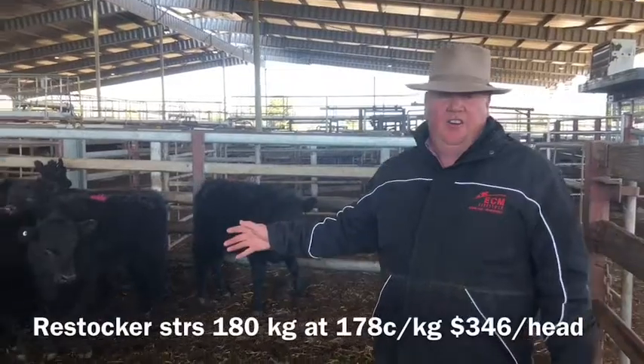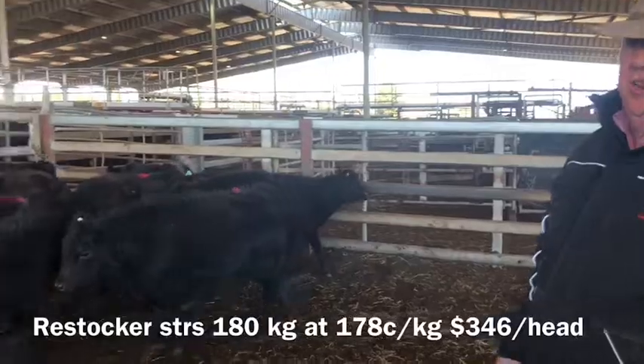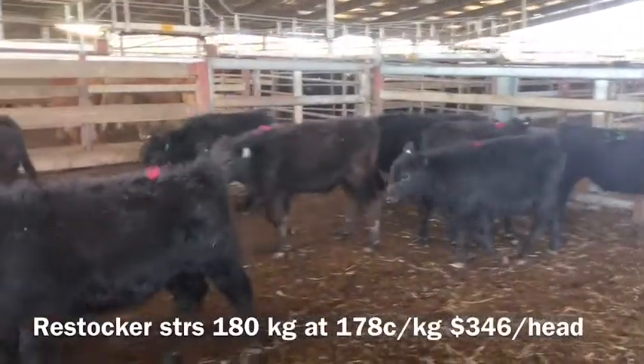And here's Paddy's pen. Here's some re-stock steers, sort of 185 kilos, averaging through at $1.77. Came out at $3.40 odd dollars. Pretty good buying for having your steers back on the paddy.